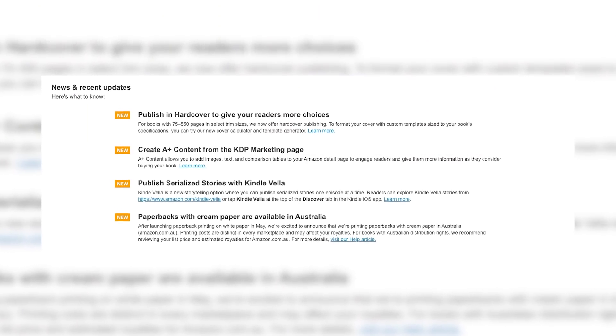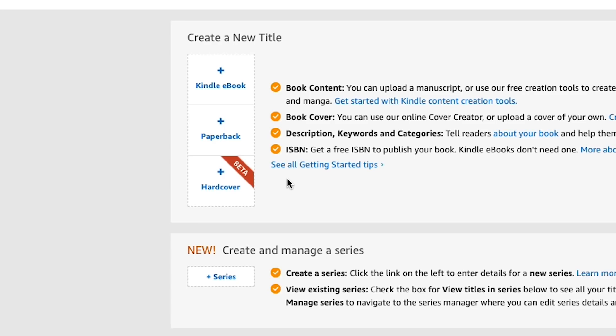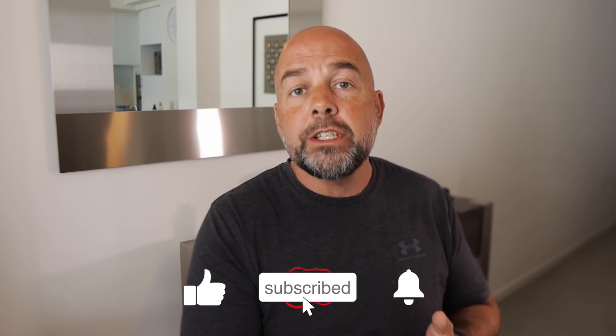Hey everyone and welcome to today's video. This is a particularly exciting one because KDP hardcover books have arrived. You can now create hardcover books on the KDP platform, which you will see when you log in. Not only that, you can now also easily convert your paperback books into hardcover versions. We're going to go over the features of these new books, and I'll show you a quick and easy way using free software to convert your current paperback books into hardcover versions.